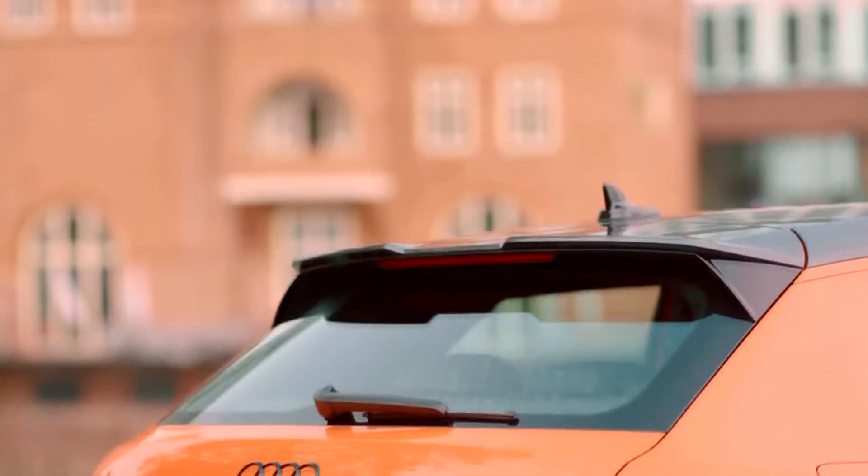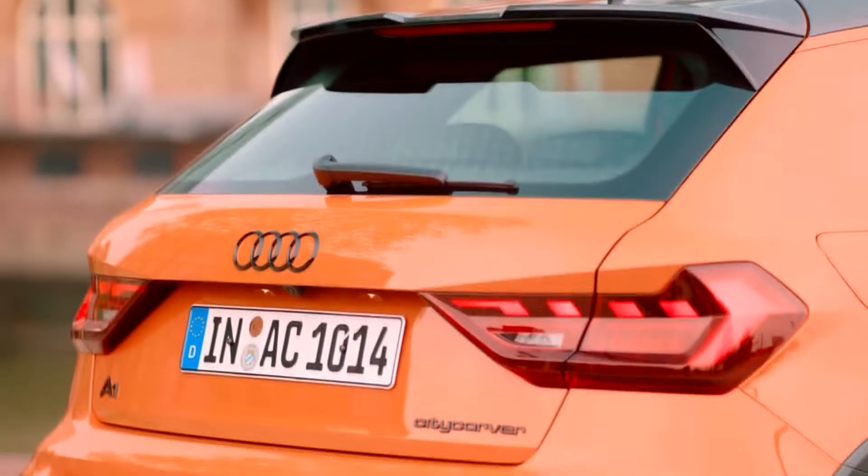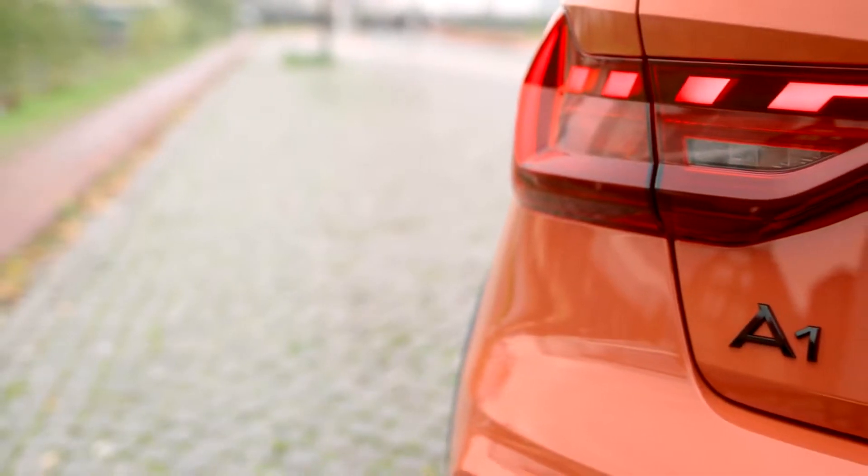The Bang & Olufsen 3D Premium Sound System packs 560 watts. The Audi A1 City Carver can be ordered beginning in August 2019 and will arrive at European dealerships in Fall 2019.